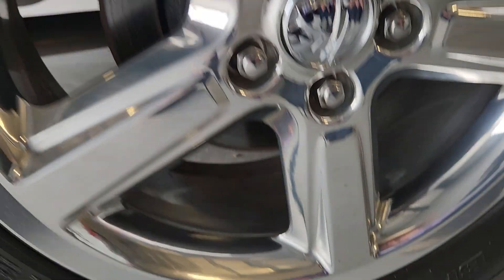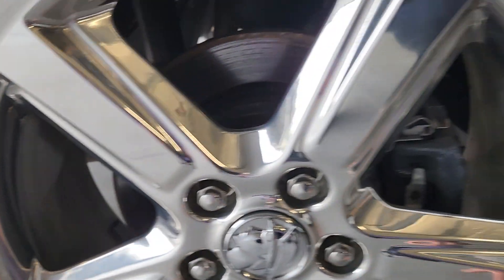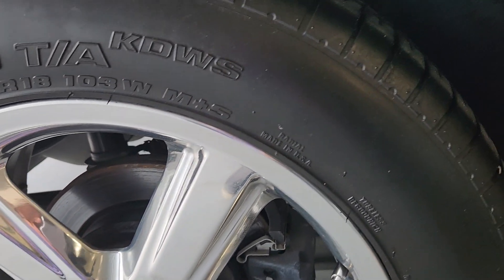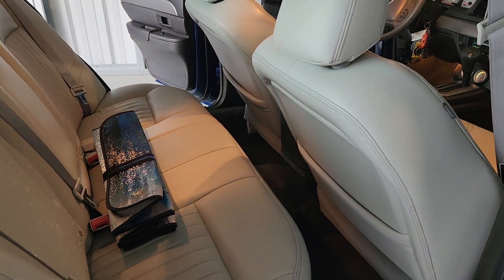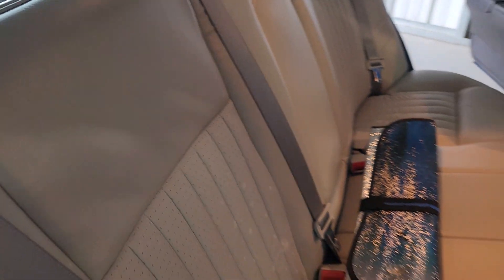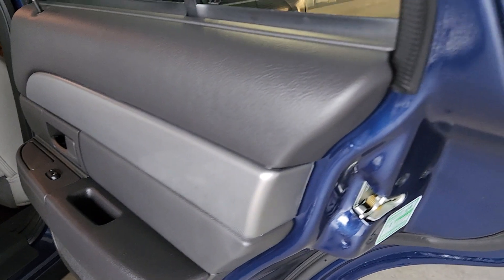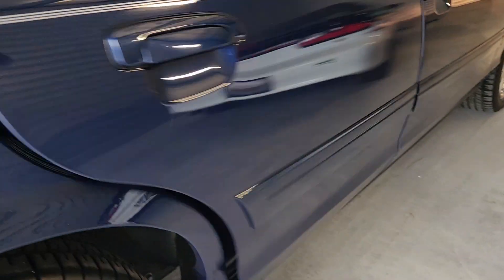I want to check the date code on the tires — these are not the original tires, I don't think. I'll have to look. The last Marauder I had had the same tires. The smell of this car — I know it sounds odd, but it still has the new car smell, as do a couple of my other super low mileage cars.